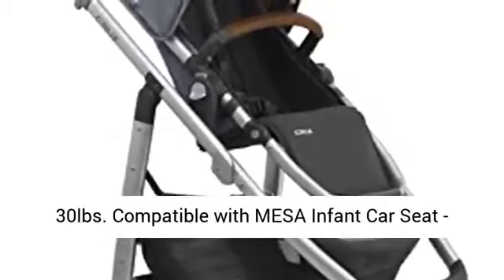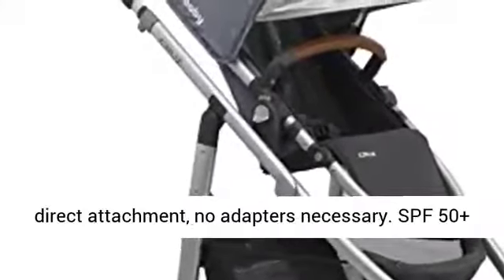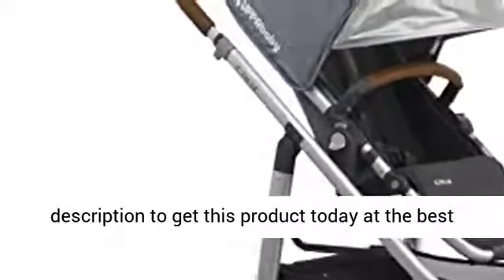Compatible with Mesa infant car seat, direct attachment, no adapters necessary. UPF 50 plus drop down sun shade. Click the link in the description to get this product today at the best price.